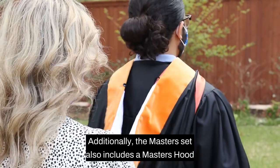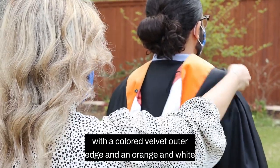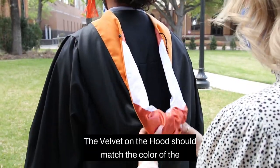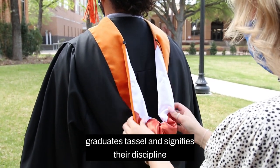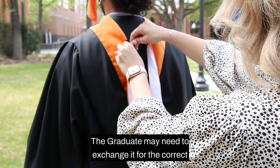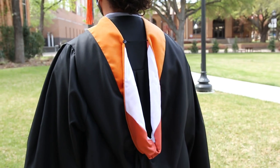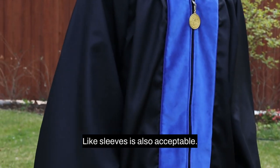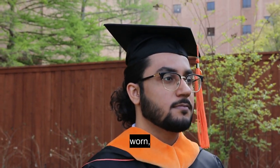Additionally, the master's set also includes a master's hood with a colored velvet outer edge and an orange and white satin inner side. The velvet on the hood should match the color of the graduate's tassel and signifies their discipline. Occasionally, there is a mismatch of the hood color and the graduate may need to exchange it for the correct color hood at the bookstore. A plain black gown with the wing-like sleeve is also acceptable so long as the appropriately colored master's hood is also worn.